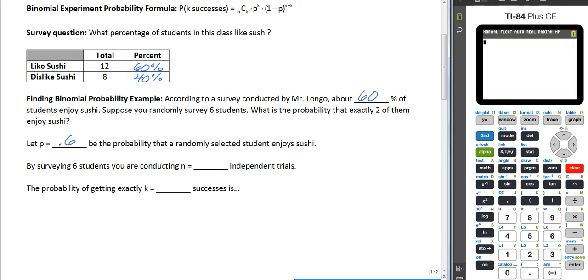Suppose we're going to randomly survey six other students. What's the probability that exactly two of them enjoy sushi? So p is going to be 0.6 — we use the decimal value, not sixty percent. N is the number surveyed, which is six. And K, the number of successes we want, is two.